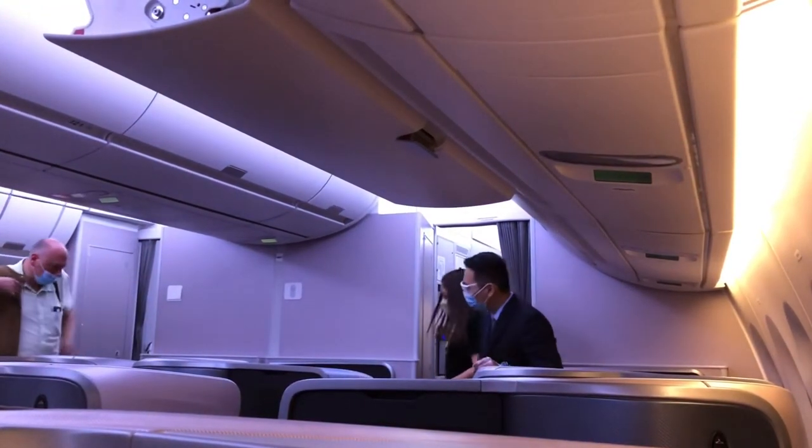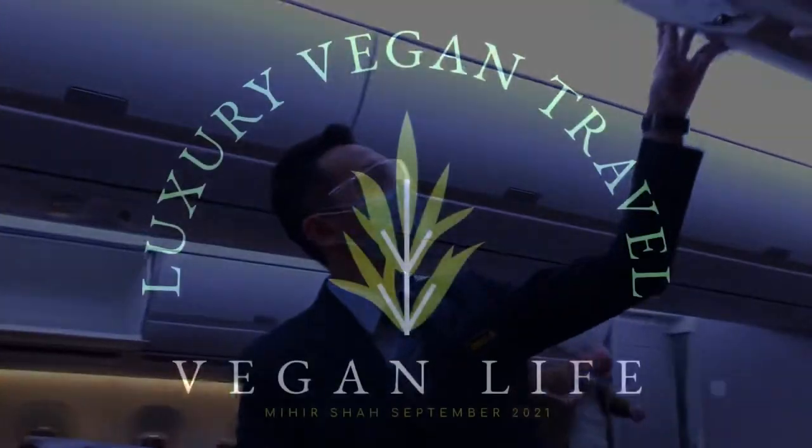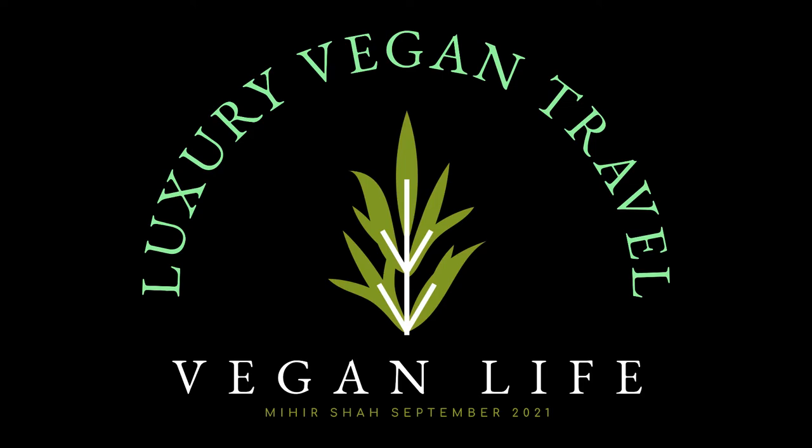If you like this video please give it a thumbs up, and if you enjoy videos about luxury and travel, please consider subscribing. Thank you.